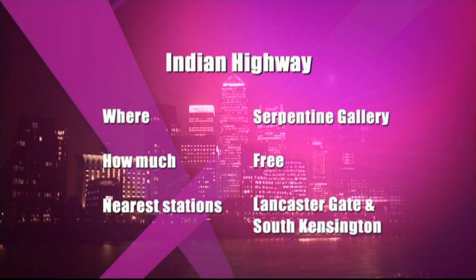A cruise along the Indian Highway costs less than you might think. Entrance is free, and the closest stations are Lancaster Gate and South Kensington.